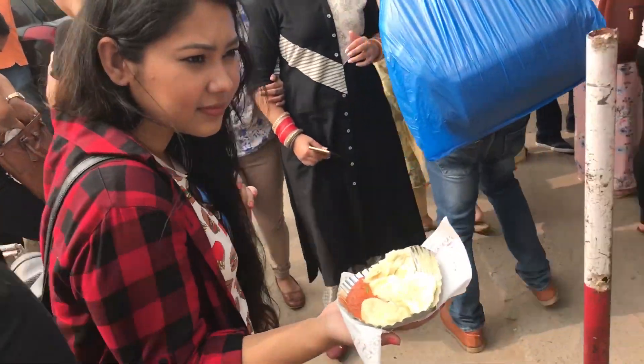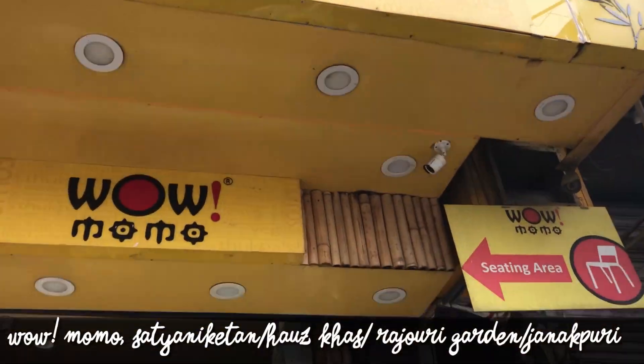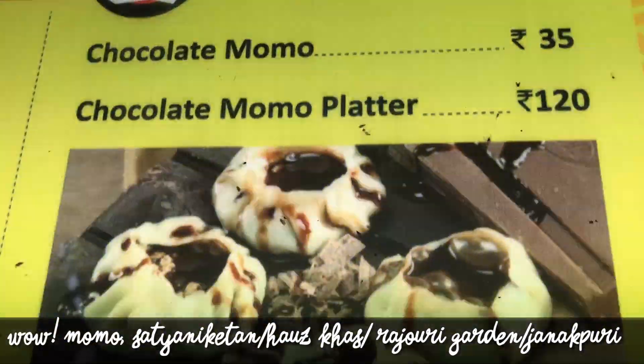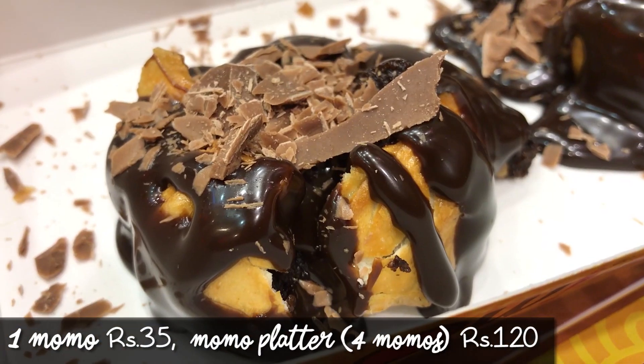Eating all types of momos all day had me craving something sweet. I've heard of Wow Momos a lot, and apart from a ton of variety, I was extremely excited to try out their chocolate momo. I'm here at Satya Niketan's Wow Momos. There are many outlets of Wow Momos in Delhi — one in Rajouri Garden, Janakpuri, Hauz Khas — but I'm here in Satya Niketan. I have never had chocolate momos ever in my life, so I'm going to try it out right here. The momos turned out to be prettier than I expected them to be.